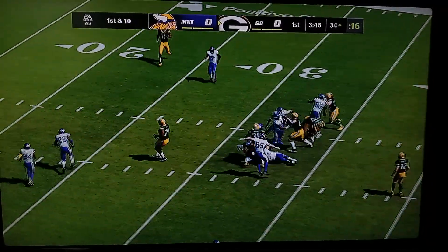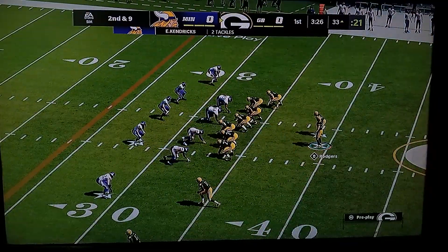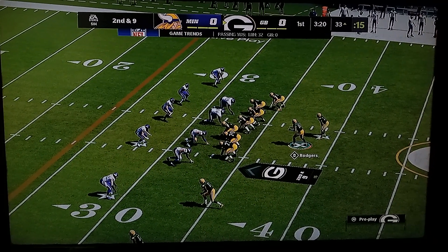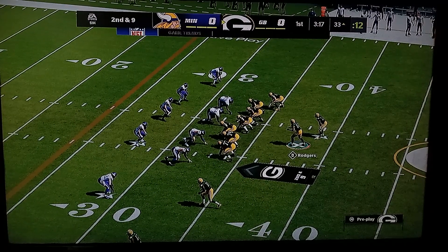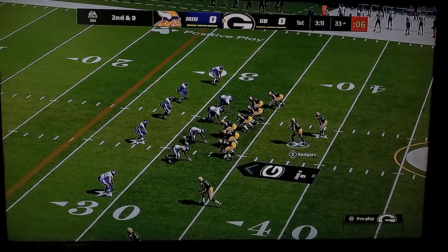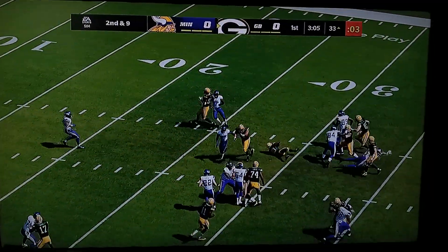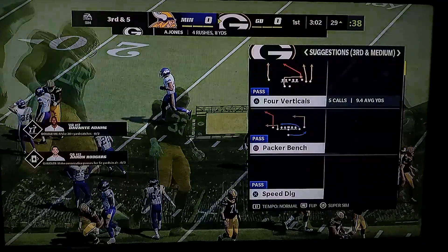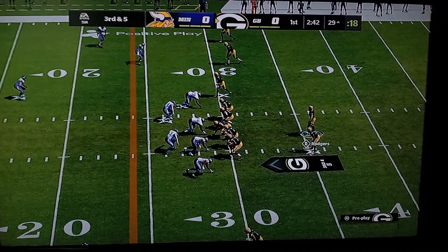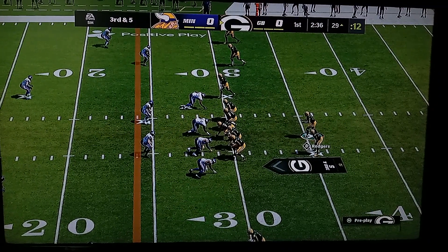Now a first down carry by Jones — a short gain down to about the 33, credited with a one-yard gain to make it second and nine. Out of the shotgun, it's Jones — a four-yard pickup, leaving him with third and five. If you're a football guy, that's a pretty run because everyone is in sync right there. Obviously the guy carrying the ball, but how about the people up front? Leverage, athleticism — they created some nice space for him.